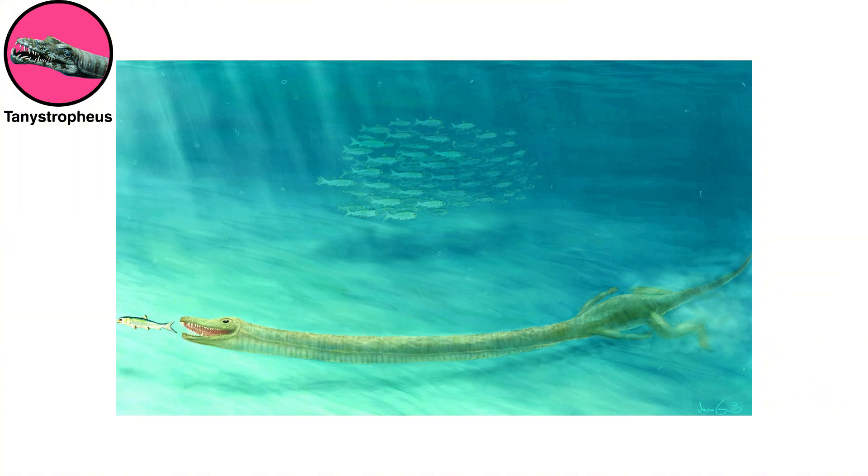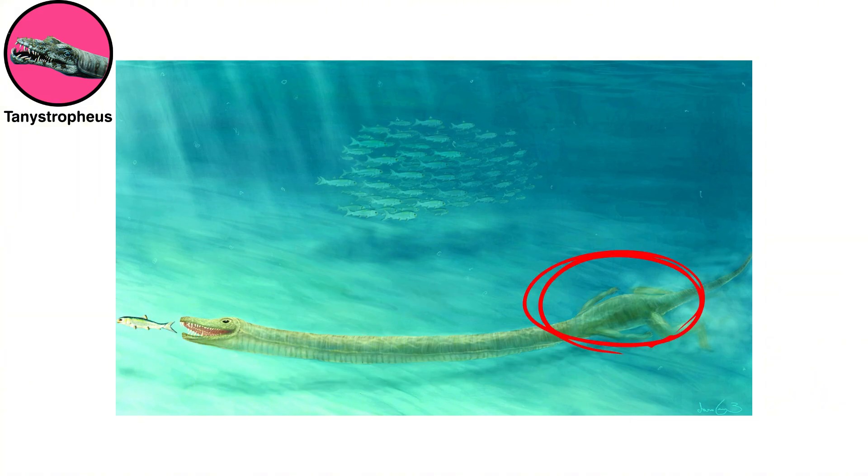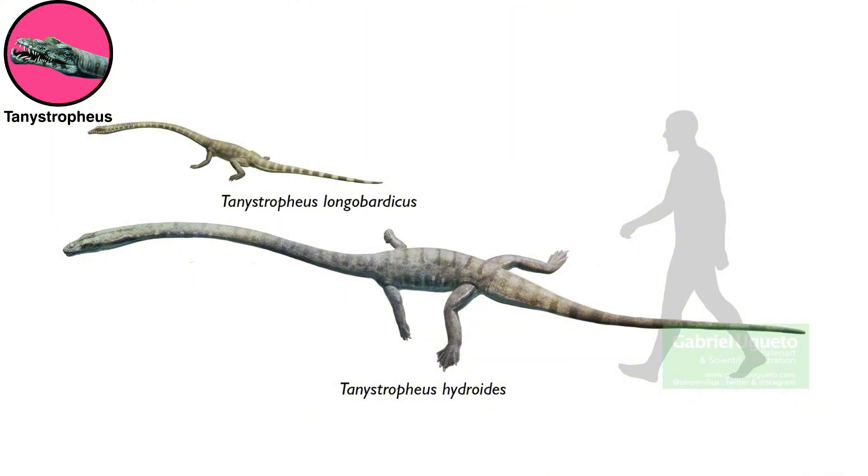They had weird, broomstick-like necks that stretched to 10 feet, three times the length of their torsos. Scientists were unsure if these were land dwellers or marine animals, and they also didn't know if the smaller specimens were juveniles or even a separate species.